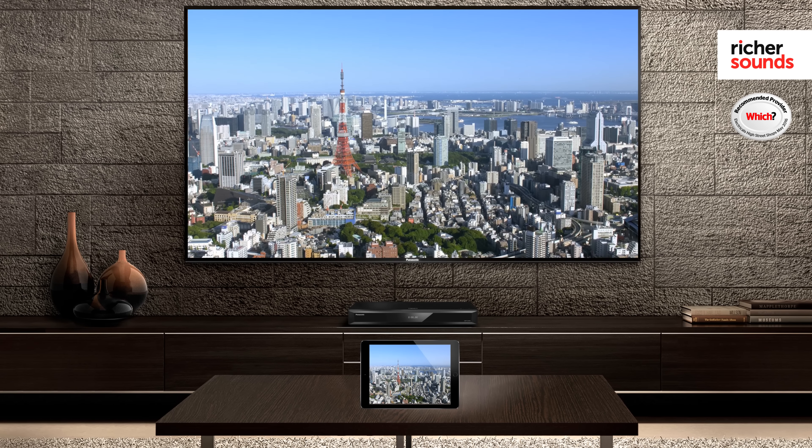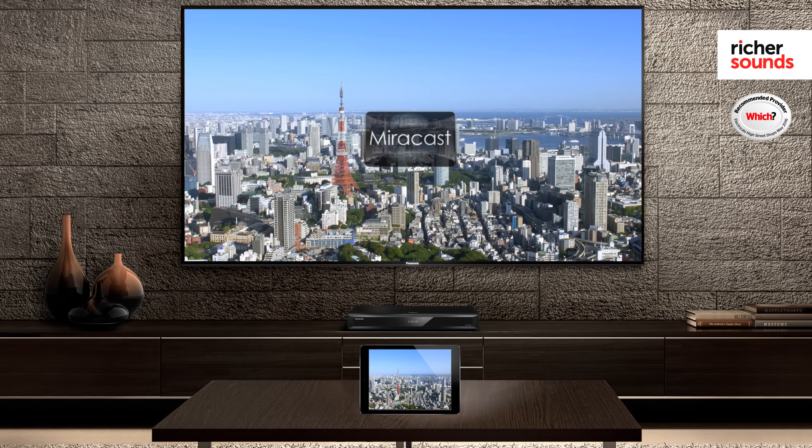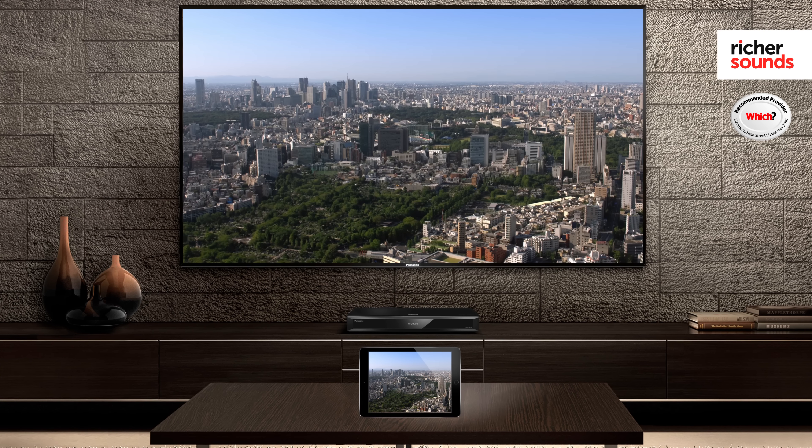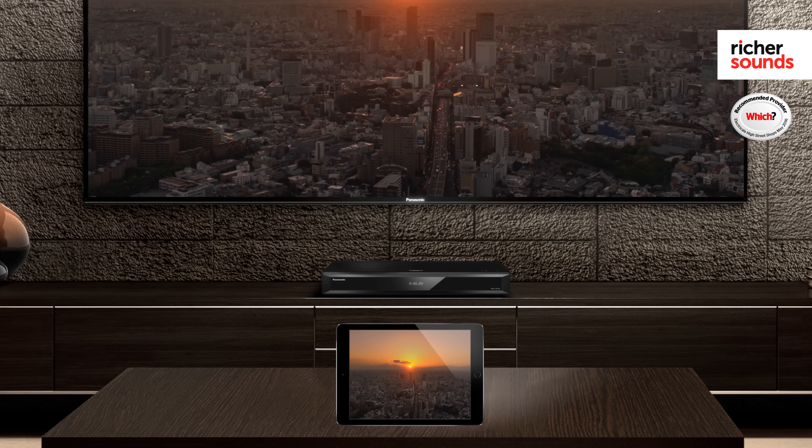One of my favourite features of these players is the Miracast function. What this enables you to do is share your favourite videos, photos and web pages from either your smartphone or tablet over the home network and broadcast them onto your big screen TV, so you can share them with your friends and family.